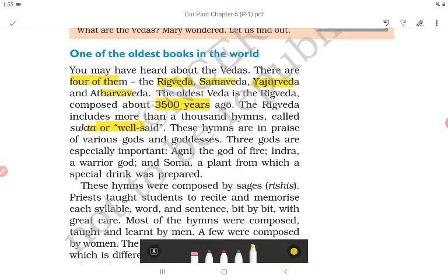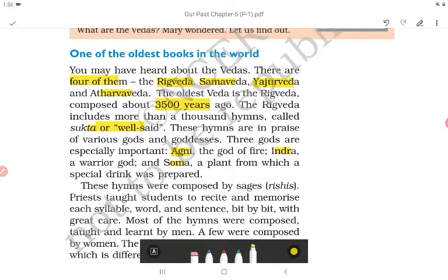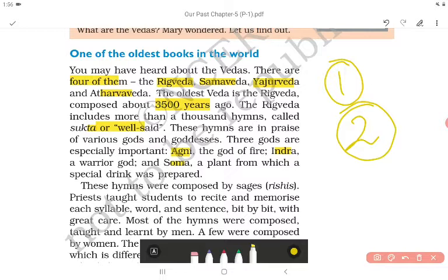Three gods are specially important in the Rig Veda: first, Agni the god of fire; second, Indra the warrior god; and third, Soma — a plant from which a special drink was prepared. These hymns were composed by sages called rishis.